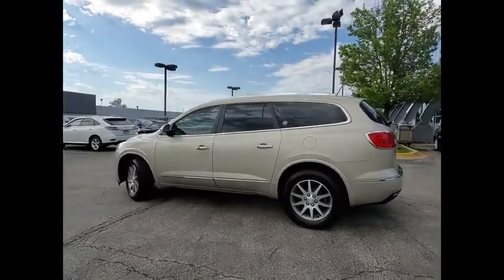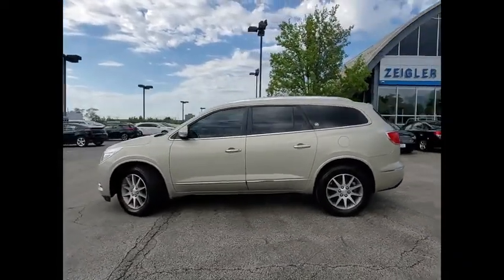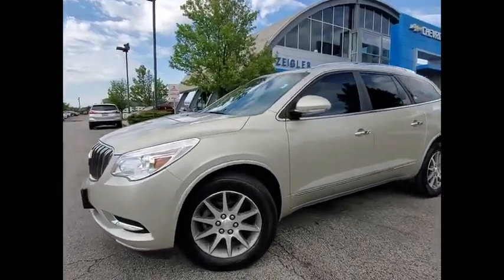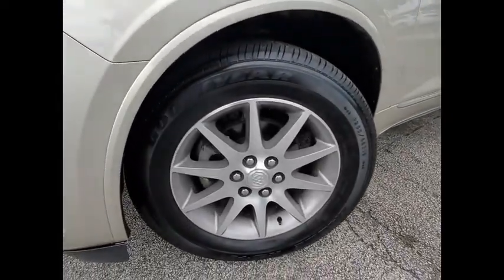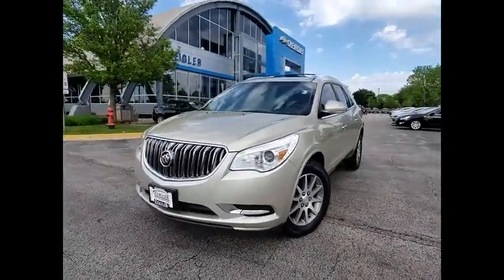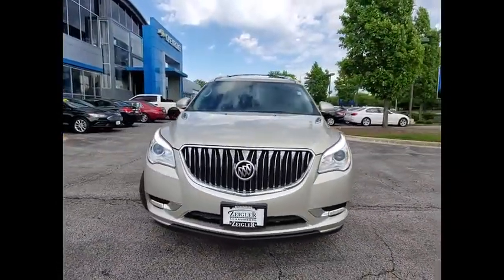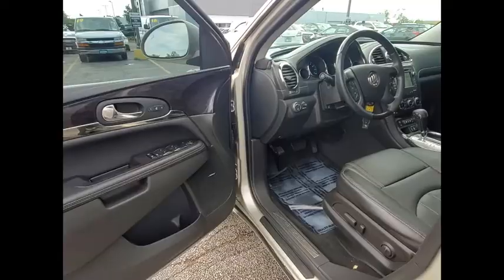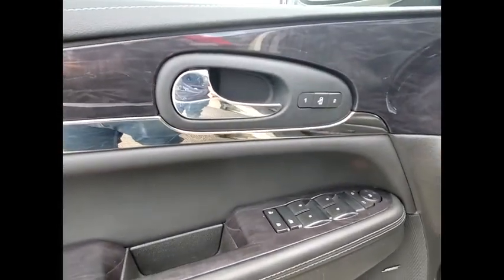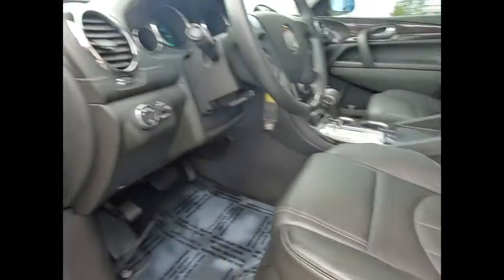This beauty will make even your house keys jealous. Drive it today. No doubt about it.